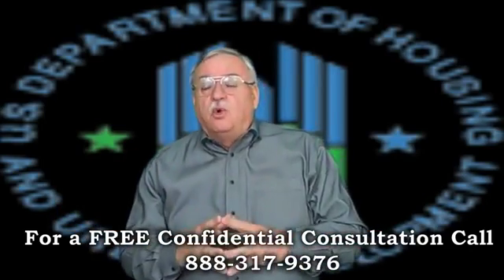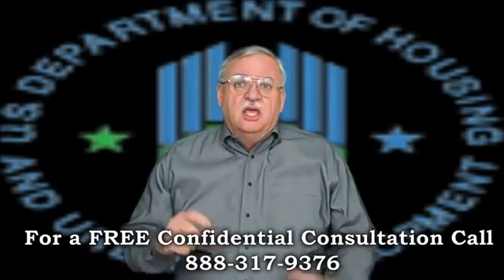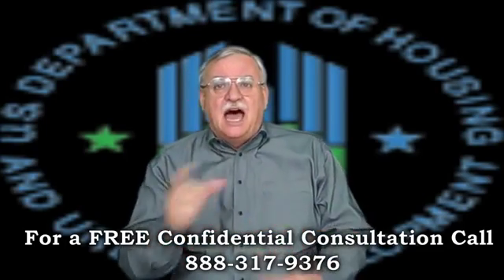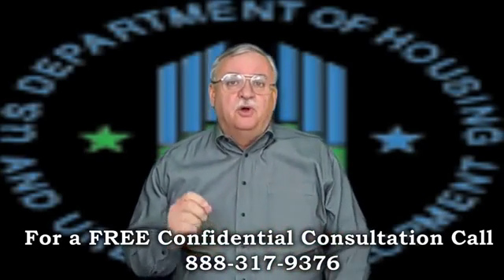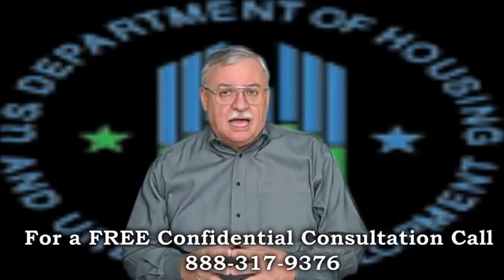What is required to qualify for an FHA short sale, or PFS? The sale must be an arm-length transaction, meaning you cannot sell the property to a family member or close friend. With very few exceptions, the property must be owner-occupied, and no strategic defaults, walkaways, or investment properties are allowed.